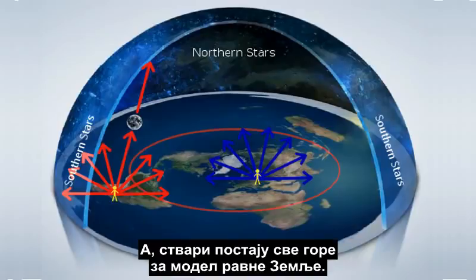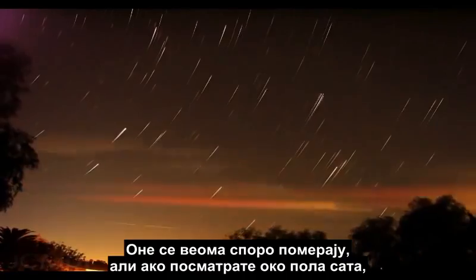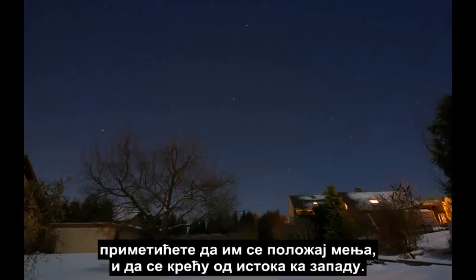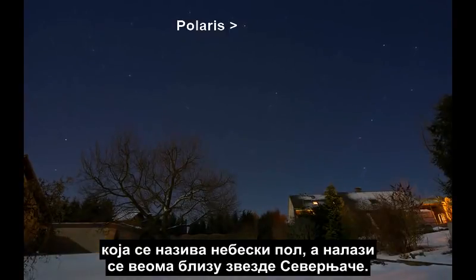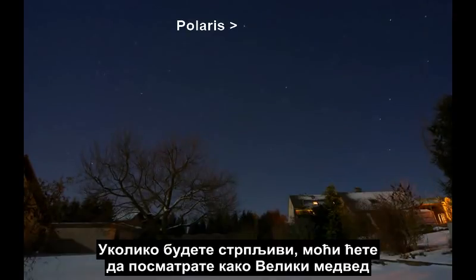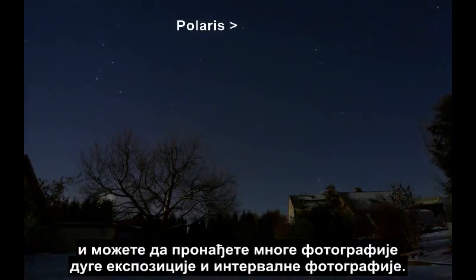And it only gets worse for the flat Earth model. The nightly rotation of stars is perfectly explained by the Earth's rotation on its axis. Every night, we see the stars rise and set overhead. They move very slowly, but if you watch for half an hour or so, you will notice them change positions, moving from east to west. In the Northern Hemisphere, you will also notice the stars to the north rotate counterclockwise around a central point called the Celestial Pole, very near a star called Polaris. Look for the Big Dipper — the end of the Dipper always points to Polaris, a relatively bright star. With patience, you can watch the Big Dipper and the other nearby stars rotate around Polaris each night. This is a favorite subject of professional and amateur stargazers, and you can find many long-exposure photographs and time lapses of it.